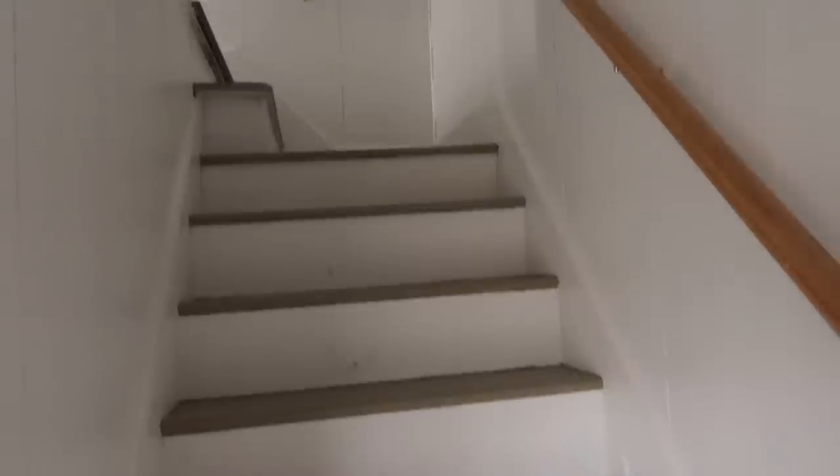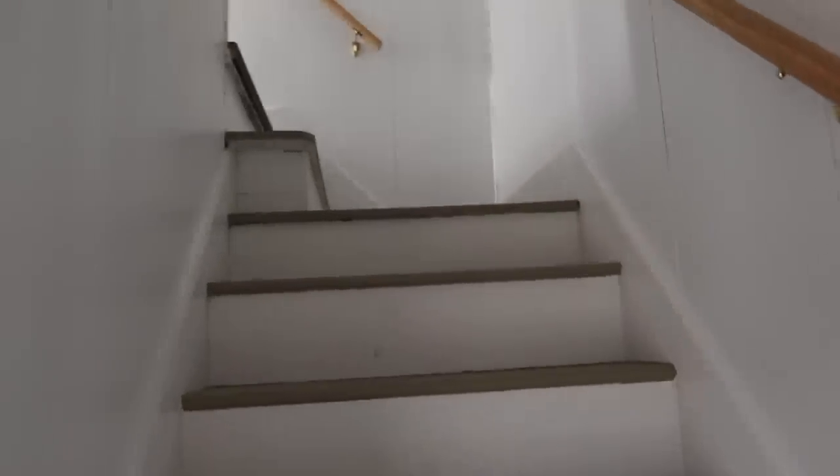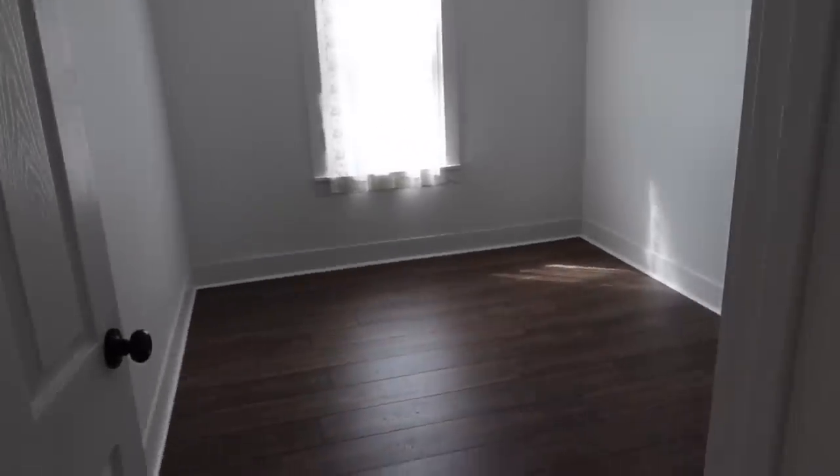Starting here at the steps going up — these are such typical farmhouse steps. This is kind of where the newer part of the house starts. They obviously painted these steps and put in new railings, and here is where the new flooring starts as well. There's a hallway at the top of the steps. Like I said, the upstairs of this house is very small, but we only sleep in these rooms, so that's just fine with us. The first room right here — our two younger daughters will be sharing, and it has plenty of room.